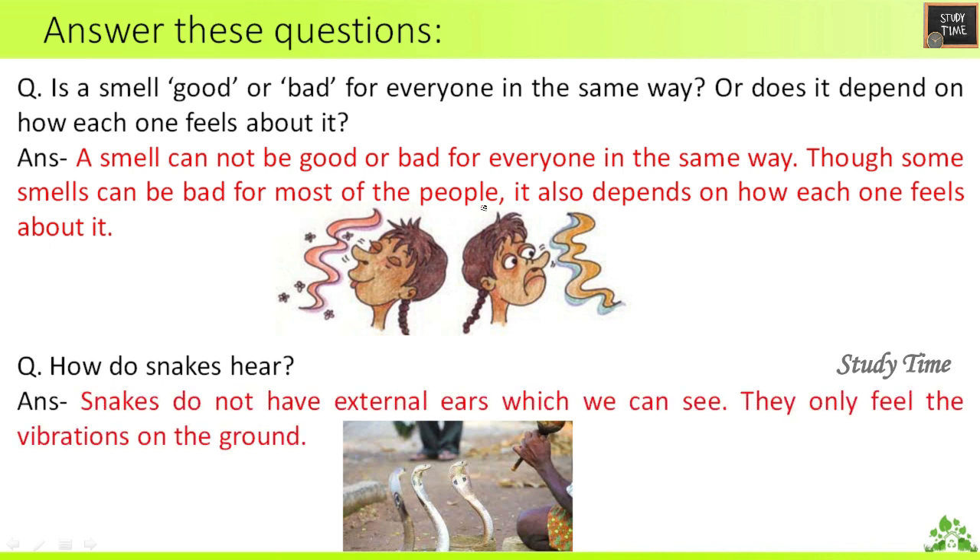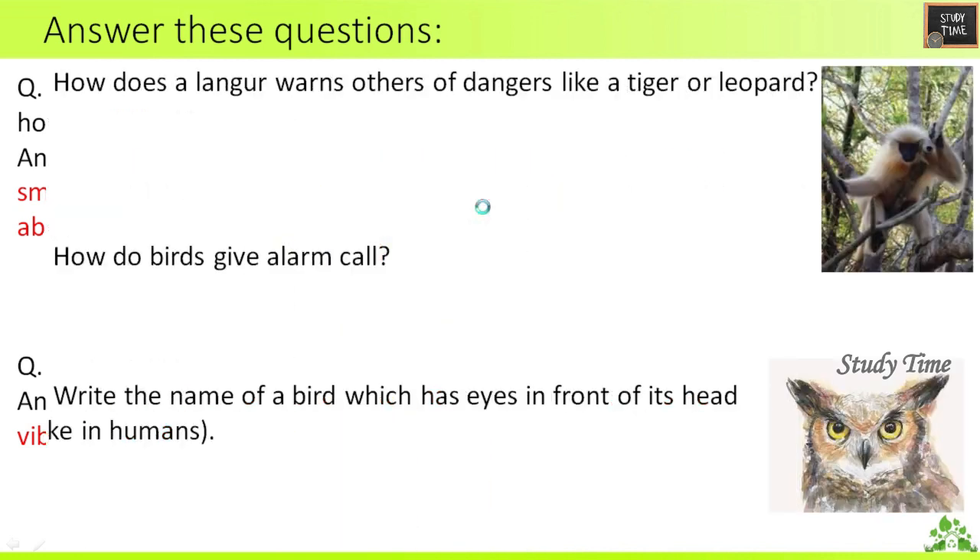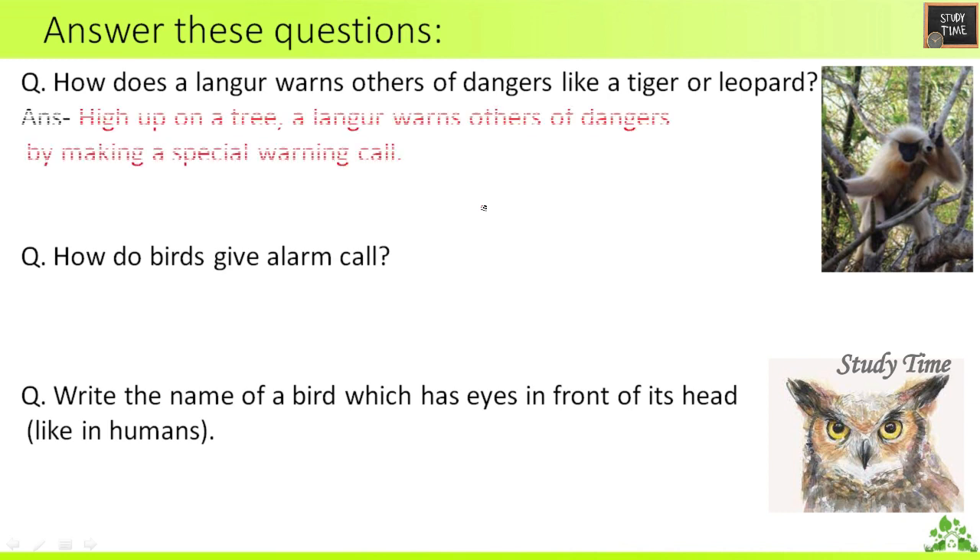Fifth question: How do snakes hear? Snakes do not have any external ears. They only feel vibrations on the ground. Sixth question: How does the langur warn others of dangers like a tiger or leopard? High up on a tree, it warns others of danger by making a special warning call.